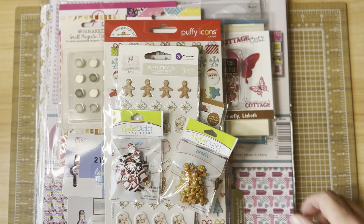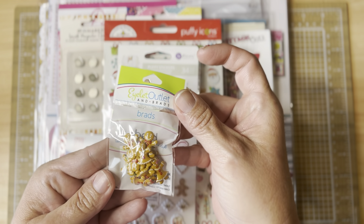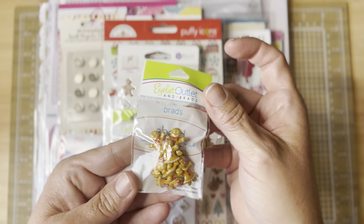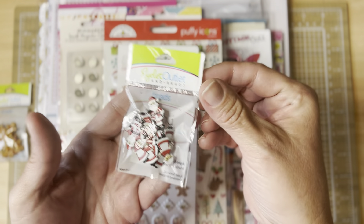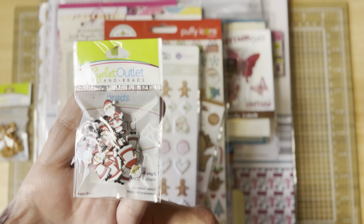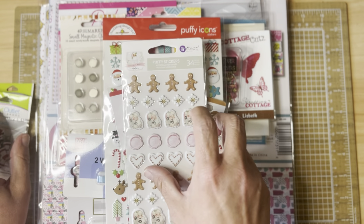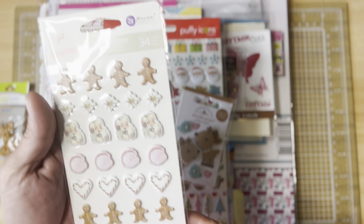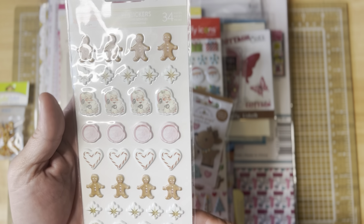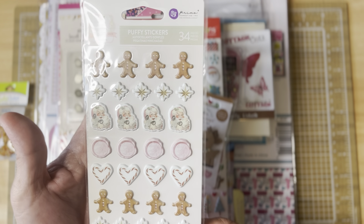We're going to start with the Christmas items. They had these super cute little gingerbread boy and girl brads — picked those up. They also had Mr. and Mrs. Claus brads — had to get those, absolutely loved them. I have a few pieces of the Frank Garcia Christmas Market collection but I don't have the puffy stickers, so I picked those up to go with what I already have.